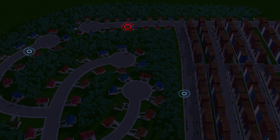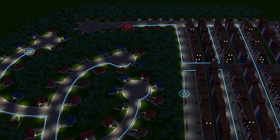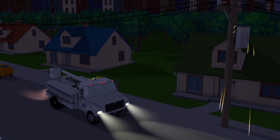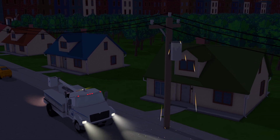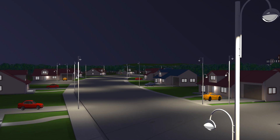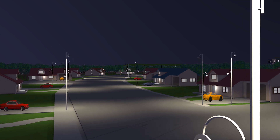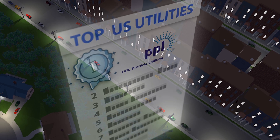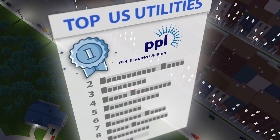When there's an issue, our Smart Grid senses the problem and automatically reroutes power. It also pinpoints the issue, allowing us to dispatch service crews to the exact location for fast repairs. This self-healing grid technology has allowed PPL to prevent well over one million customer interruptions and repeatedly earn top national rankings and awards for customer satisfaction and reliability.